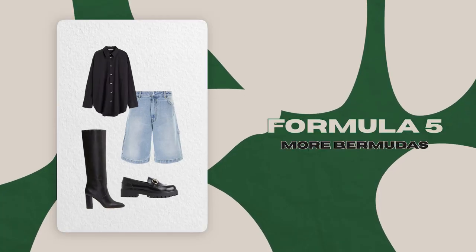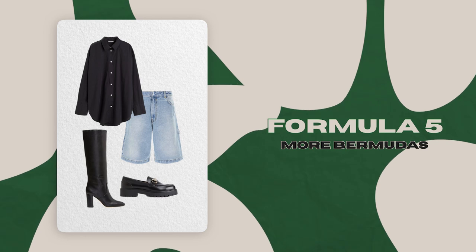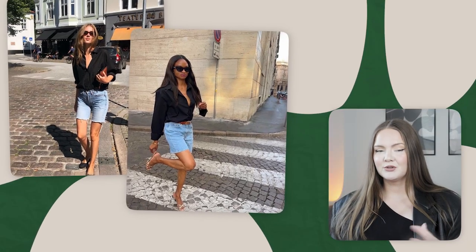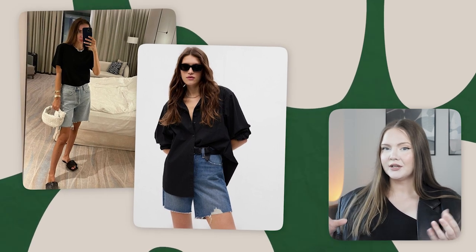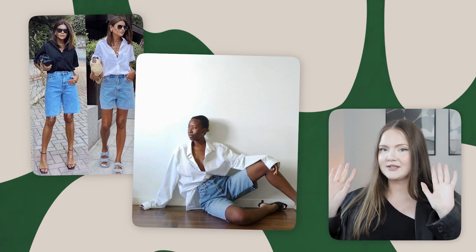The next formula is once again with bermudas, but specifically denim ones. We'll need denim bermudas, a classic black button-up, and more formal shoes — loafers or heels. Unlike leather or suit fabric bermudas, denim ones feel strongly tied to summer, so we need to give them more formal vibes by pairing with classic pieces. It would make it even better if your hair looks a bit more polished too, like a sleek bun.